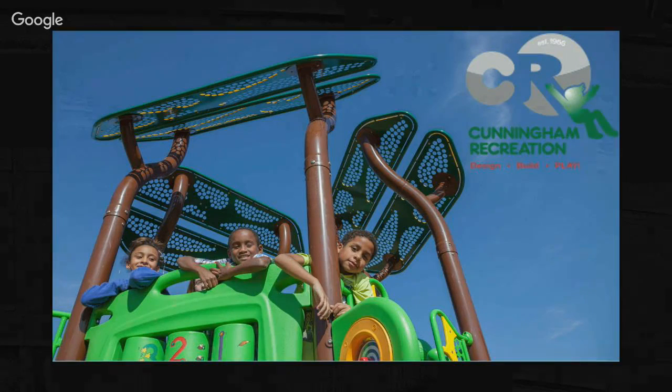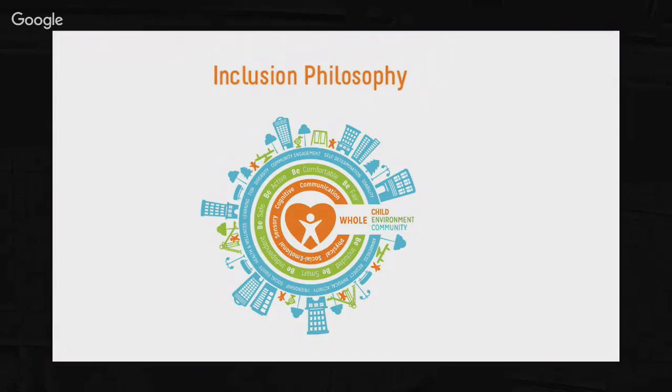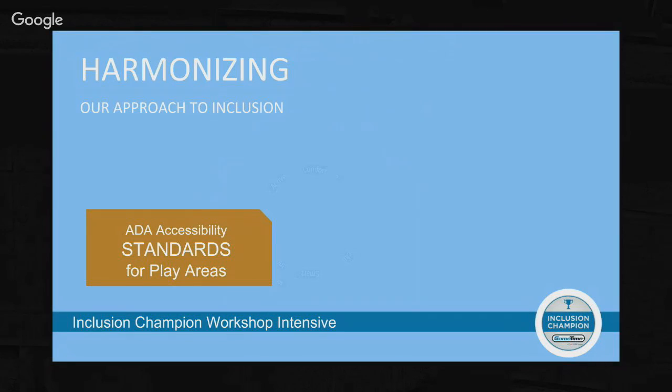I'm Nick Wisenhunt with Cunningham Recreation - we represent GameTime Playgrounds. I'm not going to be showing you a playground design tonight. I'm here to get your feedback and walk through the methodology of how we go about designing an inclusive space - not just the playground but how it works into the rest of the park. Our inclusion philosophy starts with Department of Justice standards for ADA, then we integrate our seven principles of inclusive design, and the third part is programming - creating champions within your community and really wanting community input on the design.